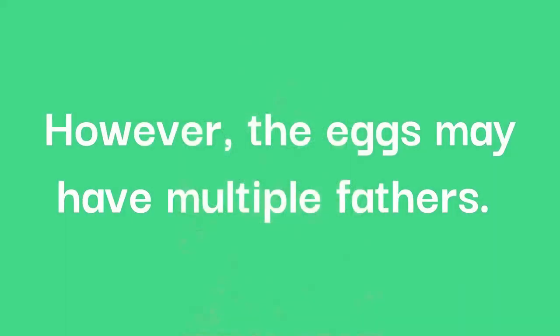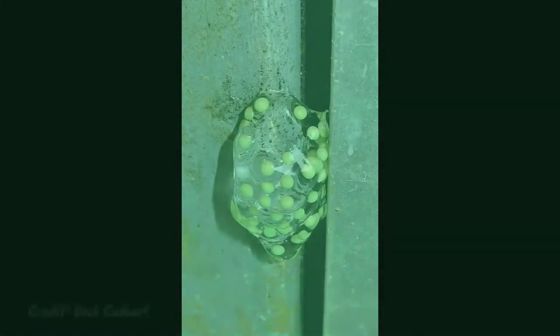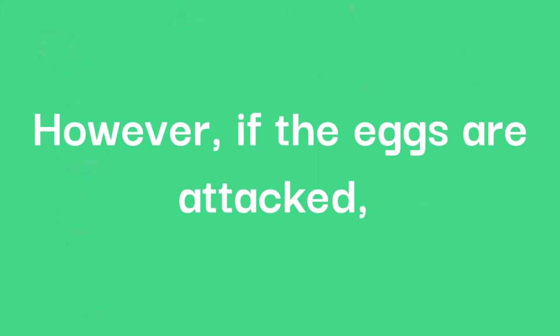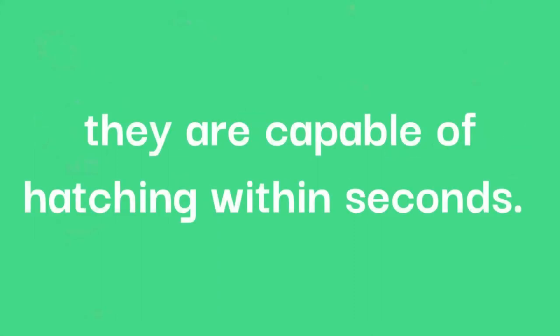However, the eggs may have multiple fathers. Each clutch may contain up to 40 green eggs, which will develop over the following week until they are ready to hatch, with the fluid from the egg washing them down the leaf and into the water below. However, if the eggs are attacked, they are capable of hatching within seconds.